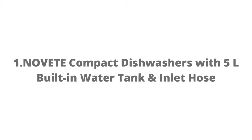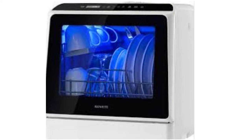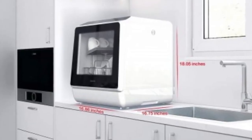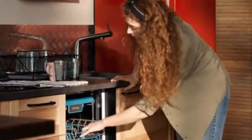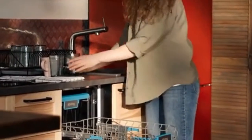Our first choice is one of those aforementioned tabletop dishwashers. If you're unable to find a space in your kitchen to install a full-size dishwasher, or if perhaps you're living in a remote home, caravan, or RV, then the Novi Portable Countertop Dishwasher is a fantastic choice.